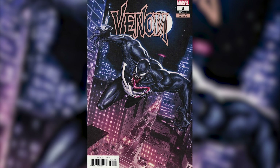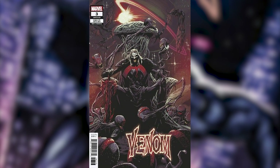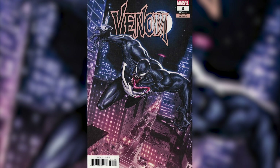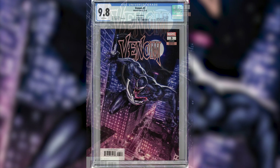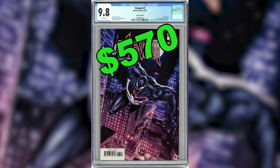Number 8: Venom number 3, the Molina Variant. The only issue that rivals the third print's values would be the George Molina 1-in-25 ratio variant. This book is currently selling for $570 in a CGC 9.8 grade.